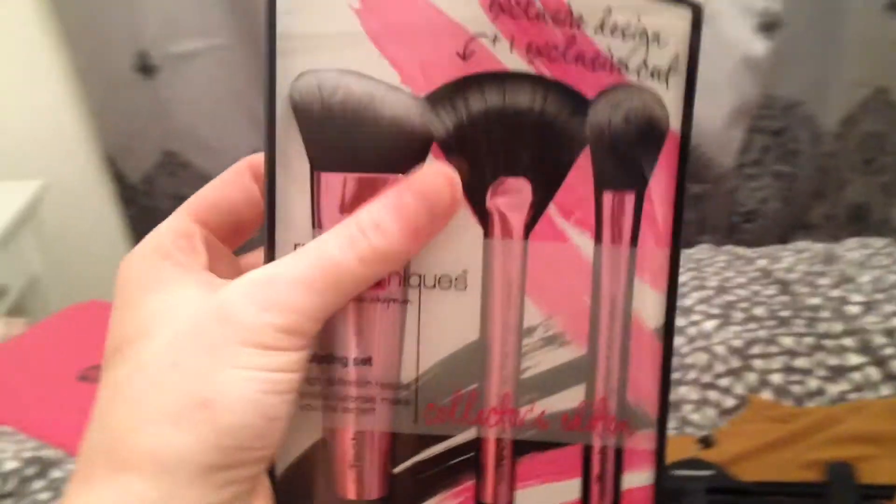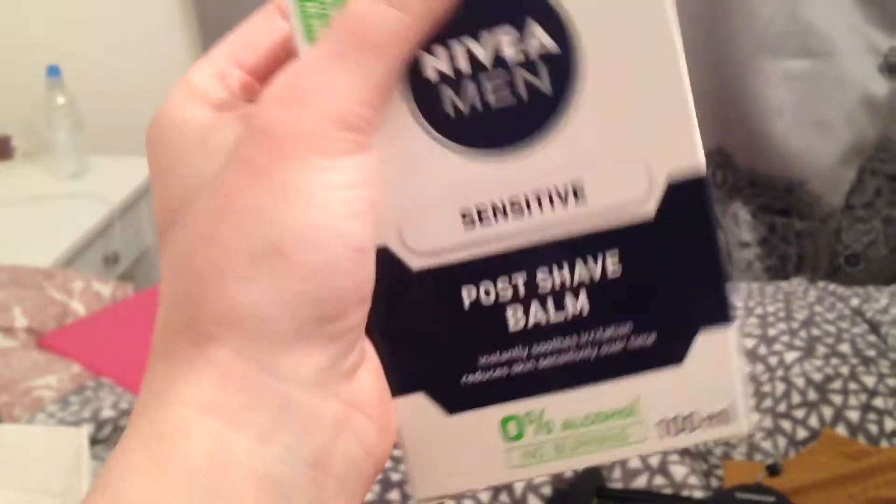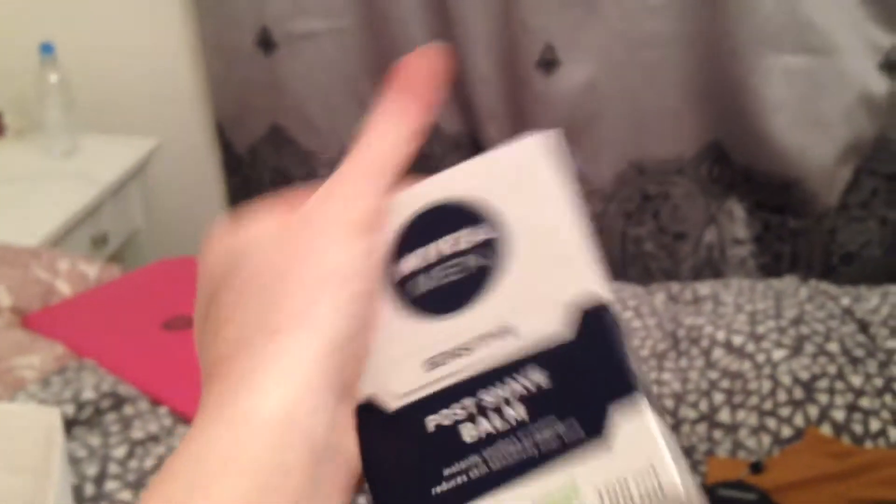I got a set of Build Techniques brushes — a sculpting set that comes with a sculpting brush, bam brush, and a setting brush. I originally just went in for the setting brush but they didn't have it individually, so I got the set as it was reduced to £13, which isn't far off the price of just one brush. I then got the Nivea Men's post-shave sensitive balm because Nikki Tutorials and Hannah Renée rave about it — apparently it keeps your makeup on really well.